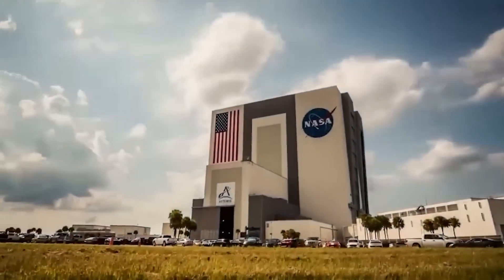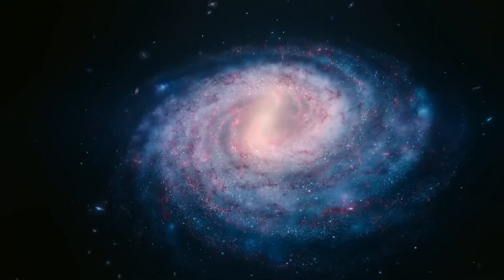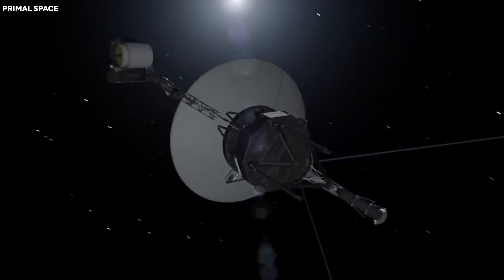That's the incredible reality of a bold NASA mission that's redefining space exploration. But there's something even more fascinating. This brave spacecraft is not only billions of miles from its launch point, but it continues to send data back to Earth using technology older than a cassette player.